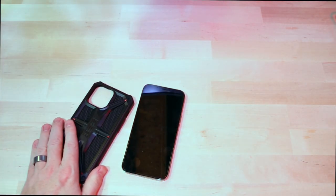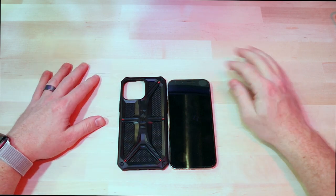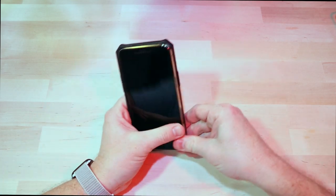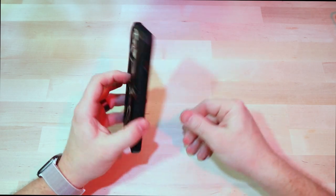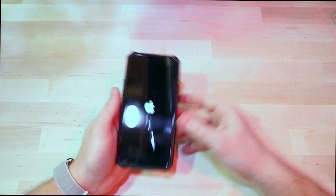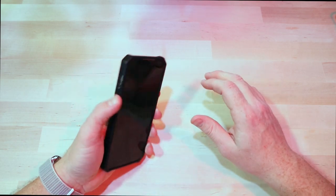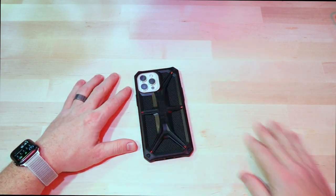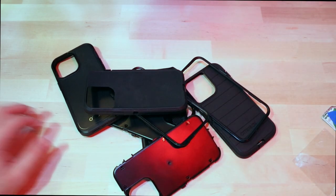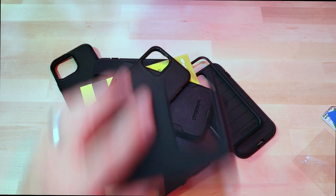Last but not least, one of my new favorites: the UAG Monarch Kevlar case. This thing is super cool. You might have seen the video where I unboxed it and said I wasn't that into it at first, but then changed my mind — I really do like this case a lot. Fits like a glove on the 12 Pro, no issue whatsoever, doesn't feel like it's moving around, plenty of clearance. The rockers are easy to get to, buttons are all clicky. If you were wondering if the 13 Pro cases I've been unboxing fit on the 12 Pro — the answer is yes.